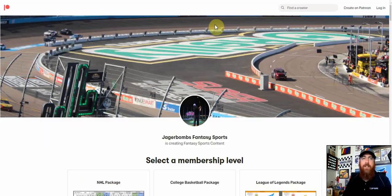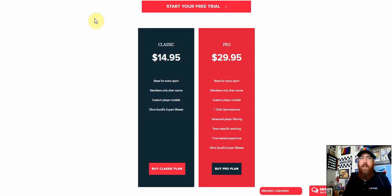It starts over at patreon.com/jagerbombs. For five dollars a month you get access to one sport; for ten dollars a month you get access to all sports. Those are American prices — for Canadians that's seven dollars a month per sport or $13.50 a month for all sports. There are currently seven sports I have sheets updated for. For NASCAR I cover all three series.